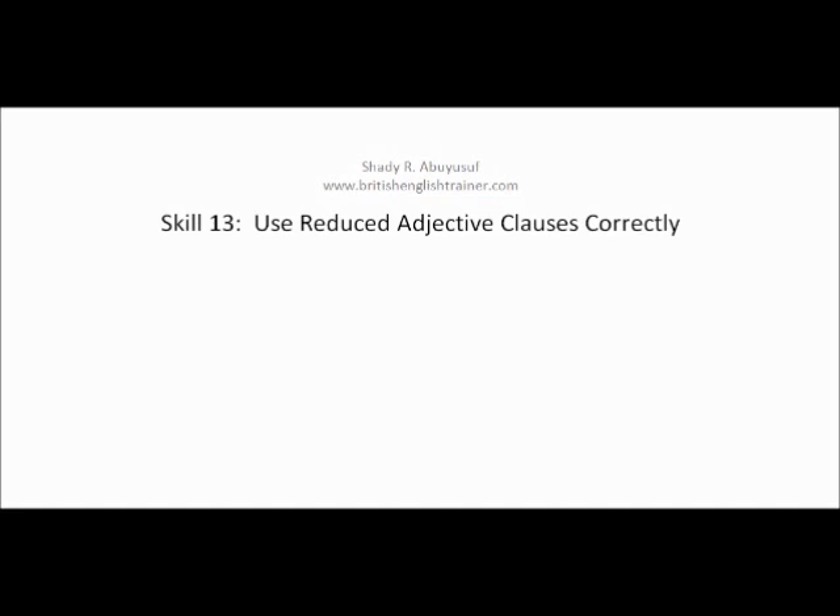As-salamu alaykum. This is Shadi Abu Yusuf and today we're going to talk about skill number 13 of the TOEFL PBT structure section. Today we're going to talk about using reduced adjective clauses correctly. We started adjective clauses in the previous skills of the TOEFL PBT structure sections, and today we're going to talk about how to reduce an adjective clause when writing or speaking in English.